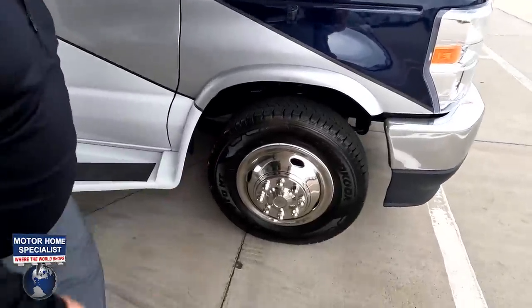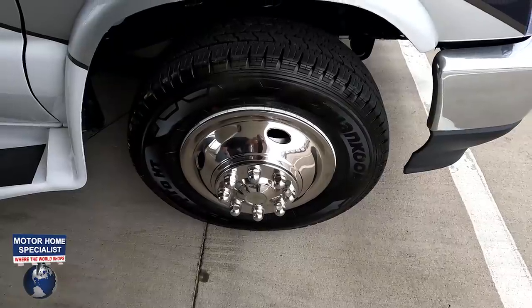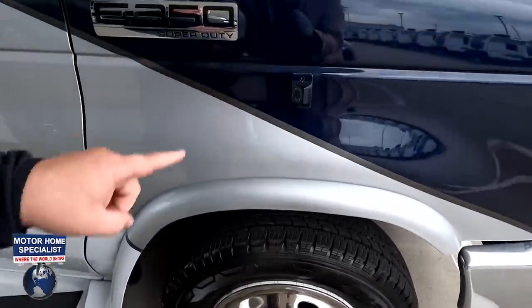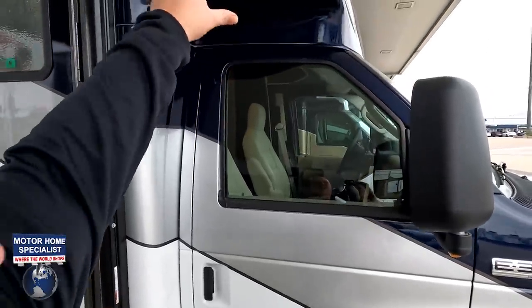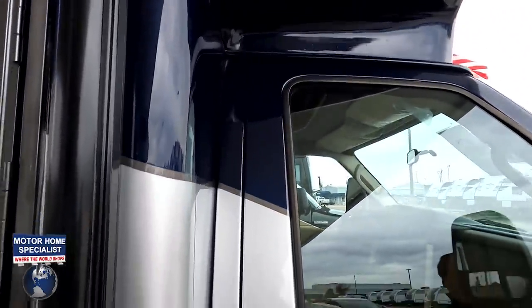Look at these tires — they're Dynapro LT225-75R16 with shiny rims. You've also got side cameras right there, mirrors right here, and look at the front cap — there are no seams in it. Very, very nice that they do that.